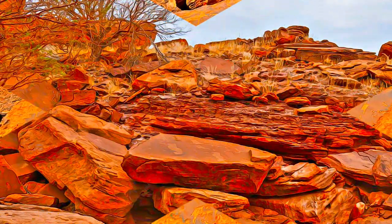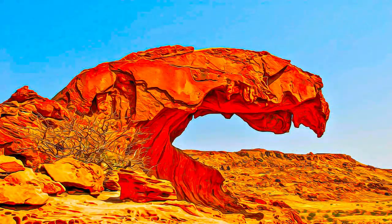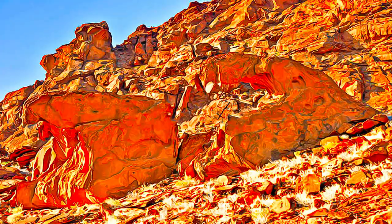Rock shelters with motifs of human figures in red ochre are also present. The objects excavated from two sections date from the late Stone Age.